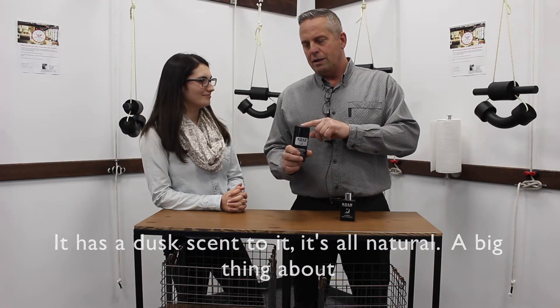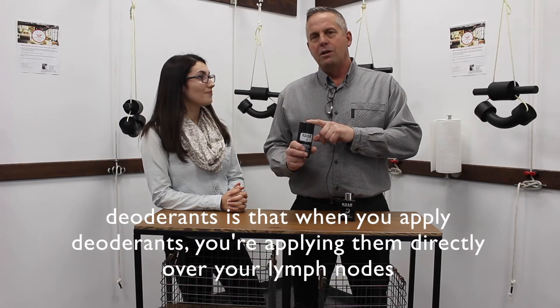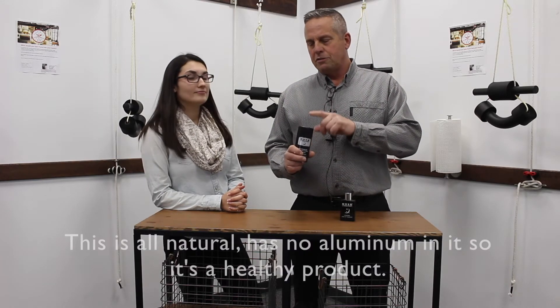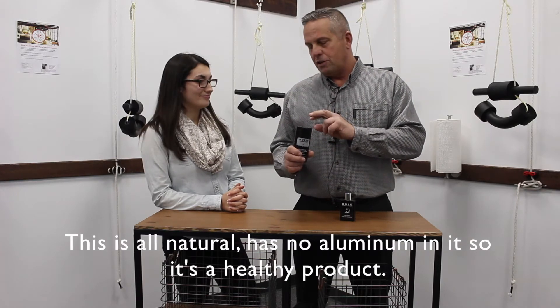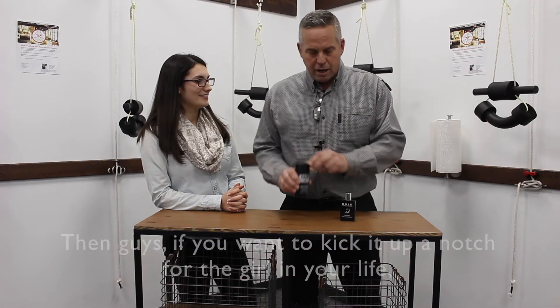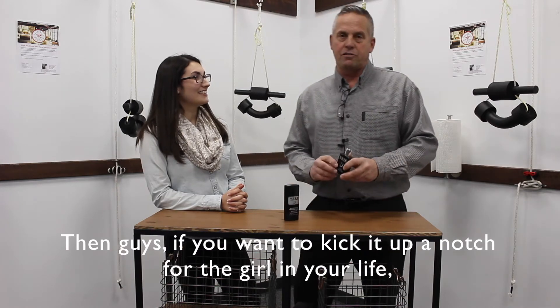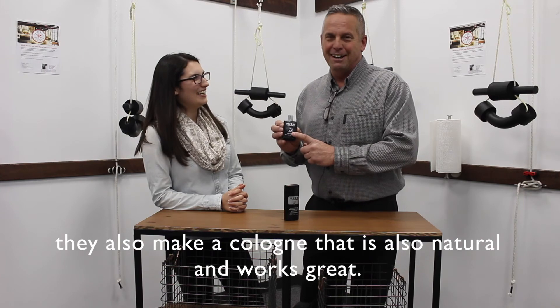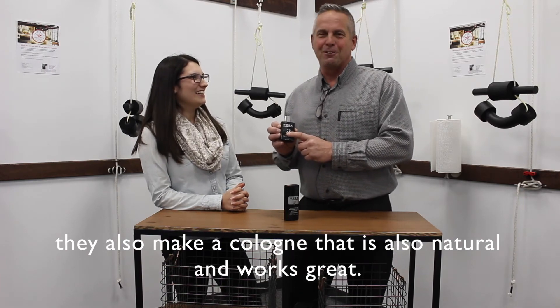A big thing about deodorants is that when you apply them, you're applying them directly over your lymph nodes. So this is all natural — it has no aluminum in it, so it's a healthy product. And then guys, if you want to kick it up a notch for the girl in your life, they also make a cologne that is also natural and works great.